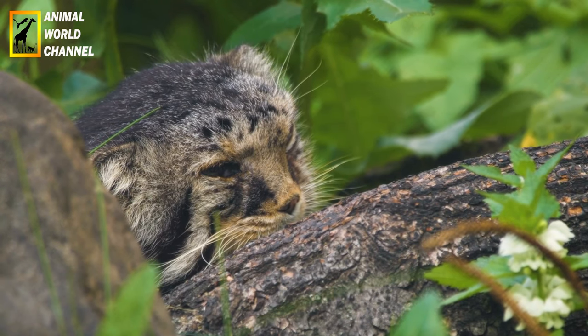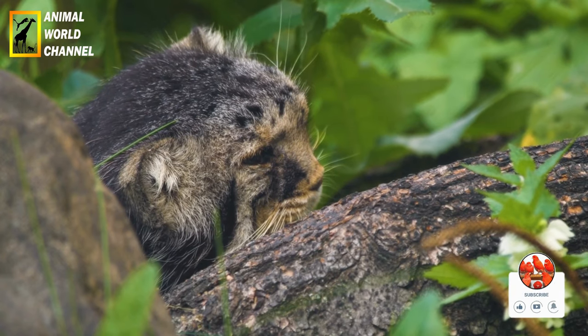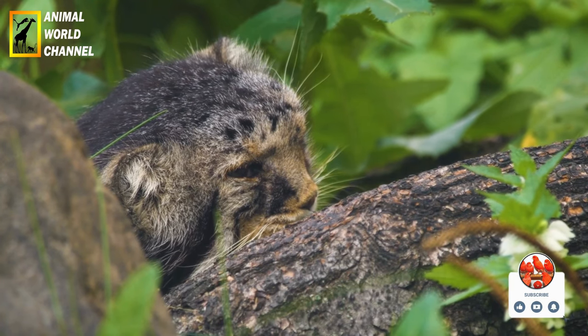Le chat de palace est un animal fascinant et mystérieux, adapté à des environnements extrêmes et peu peuplés. Sa rareté et sa beauté en font une espèce précieuse qui nécessite une attention et une protection pour assurer sa survie à long terme.